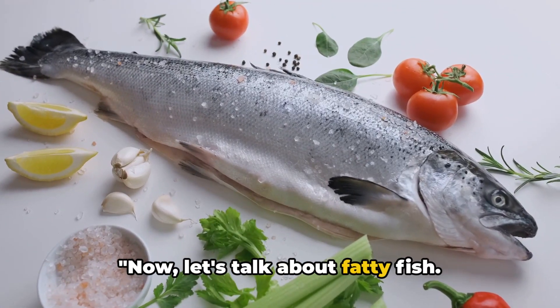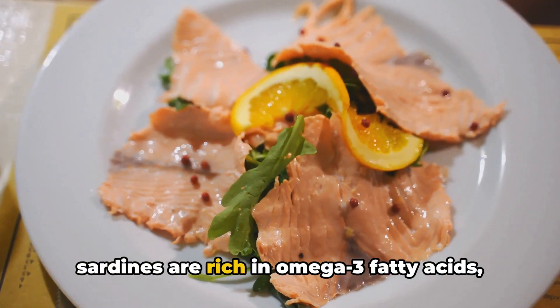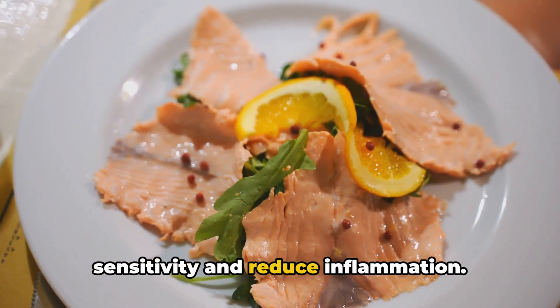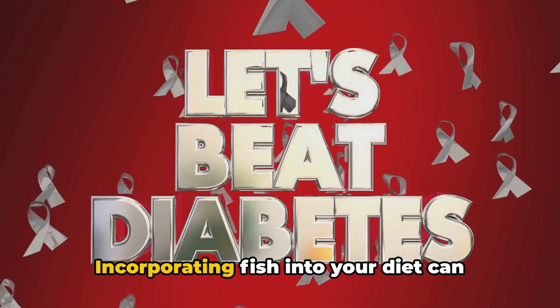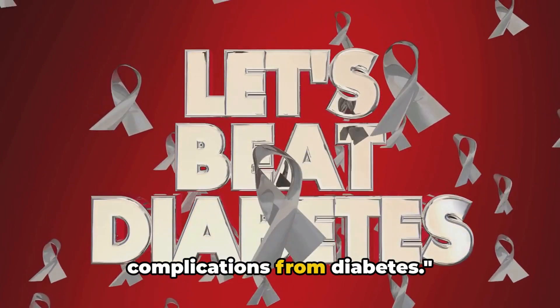Now let's talk about fatty fish. Fatty fish like salmon, mackerel, and sardines are rich in omega-3 fatty acids, which have been shown to improve insulin sensitivity and reduce inflammation. Incorporating fish into your diet can help lower your risk of developing complications from diabetes.